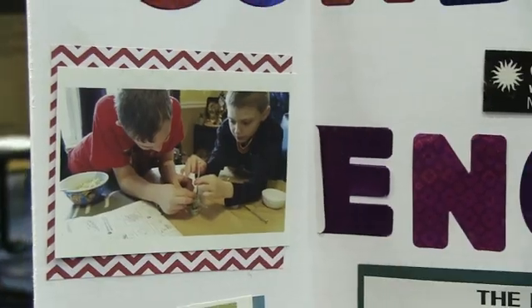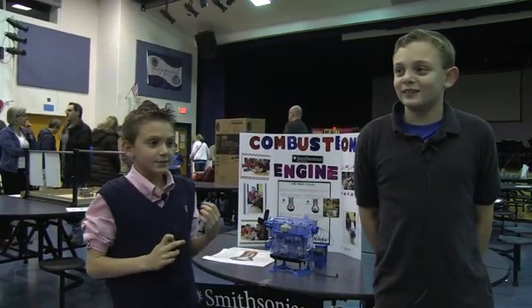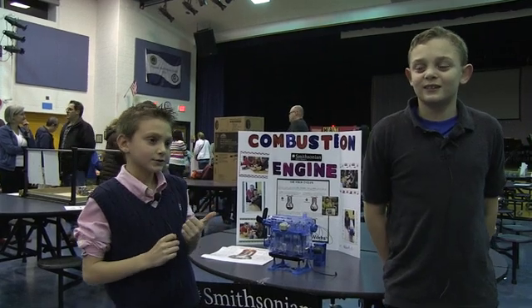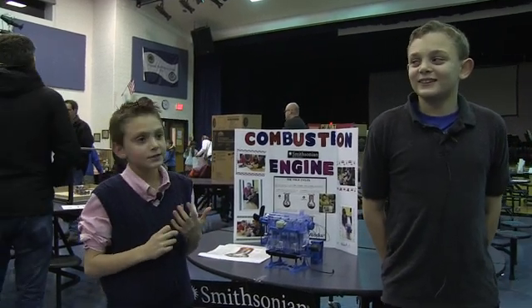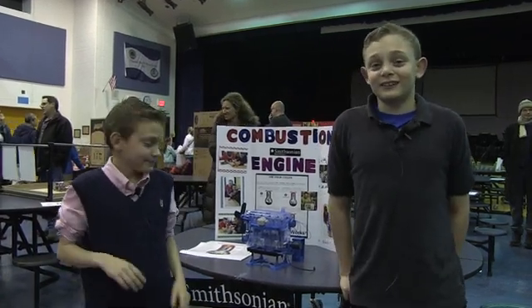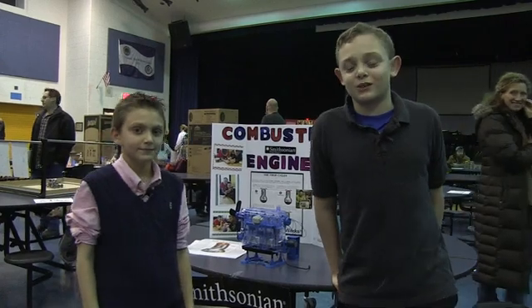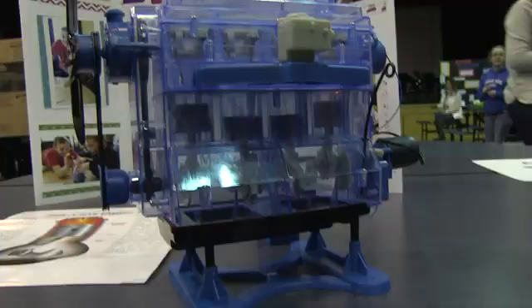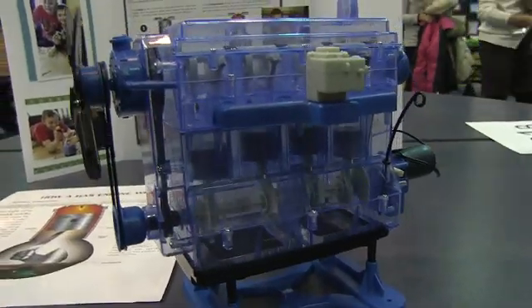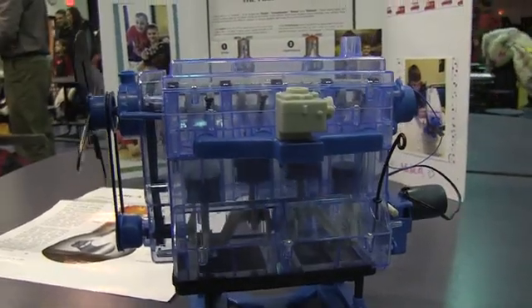We took pictures to see how we built it. We had to use screws, screwdrivers — a bunch of materials and tools. It was tough in some parts, but sometimes it was easy and sometimes it was hard. And it really works. It's hard to use a bunch of materials.